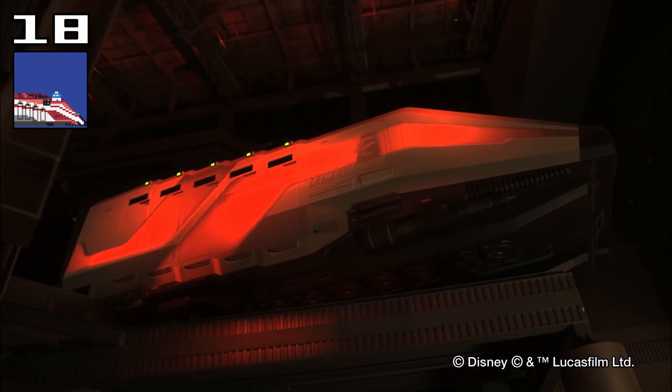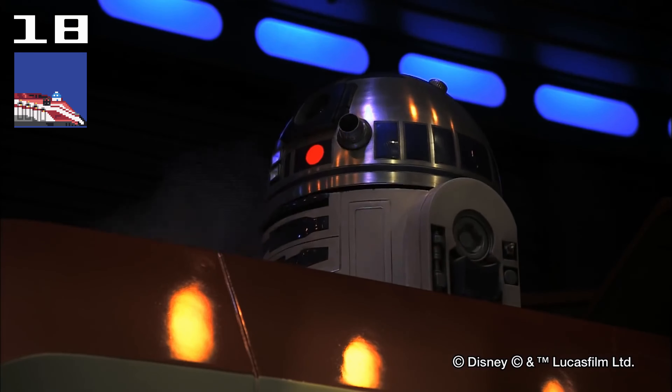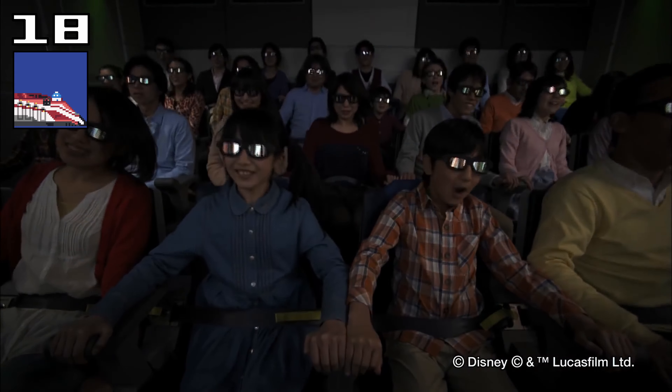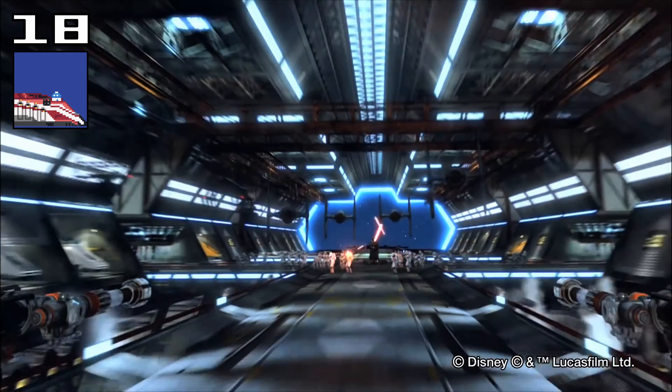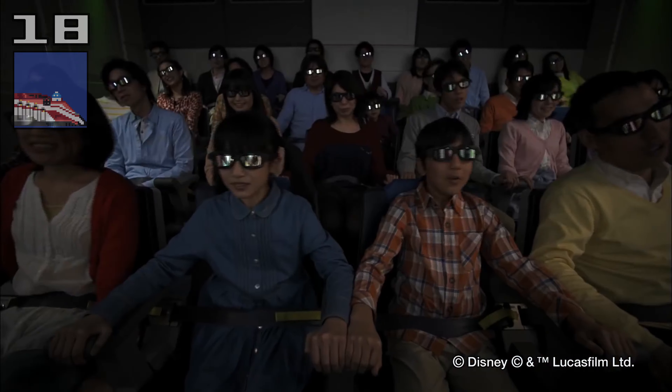Star Tours is a Star Wars ride. If you love Star Wars and you like 3D motion simulators, then you'll love this. Also, it's one of the rides that gets the shortest queues at Tokyo Disneyland, so it's quite a good way to just kill 10 or 15 minutes by going on a really cool ride.